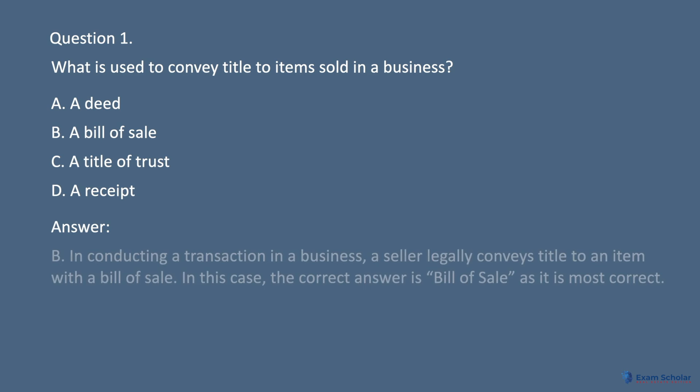Answer: B. In conducting a transaction in a business, a seller legally conveys title to an item with a bill of sale. In this case, the correct answer is bill of sale as it is most correct.